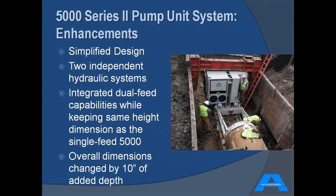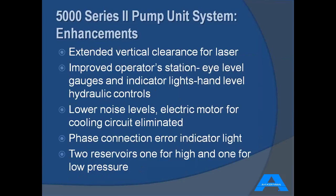These are the enhancements from the re-engineering. We simplified the overall design, and the machine features two completely independent hydraulic systems — one high pressure, one low pressure. We were able to integrate the dual feed pump while keeping the same height and width dimensions; the overall depth dimension did change by 10 inches. The operator station is much improved — all essential pressure gauges and indicator lights are at the operator's eye level, while the hydraulic controls are at waist or hand level.